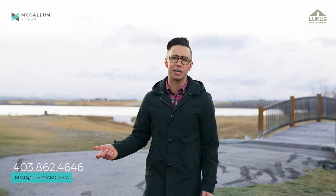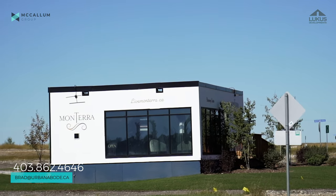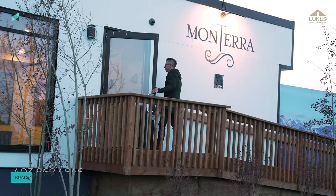Monterra's time has finally come. Has yours? If so, give me, Brad McCallum at the McCallum Group, a call, text, or an email. We'll set up a private showing at the Discovery Center where we can show you all the value that this amazing community and Lucas Developments has to offer.